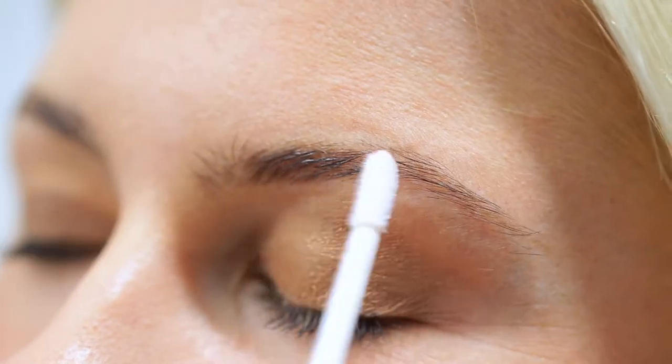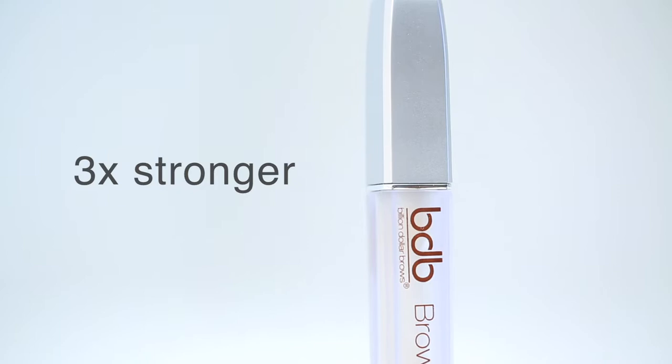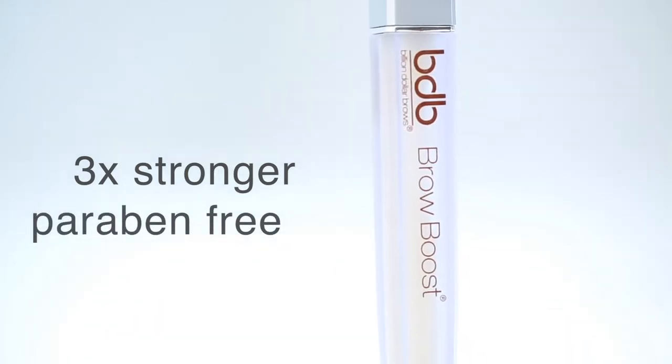It's dermatologist lab tested and totally safe. It's paraben-free — this is actually a new formula for us. It's three times the strength and paraben-free, so you're gonna see results even faster than before.